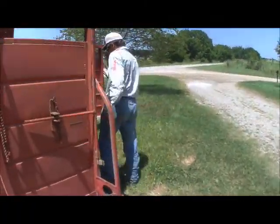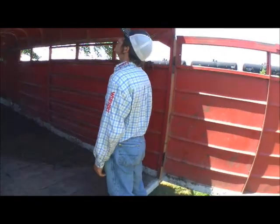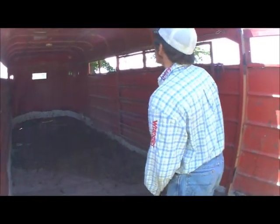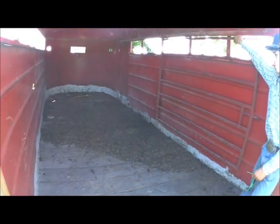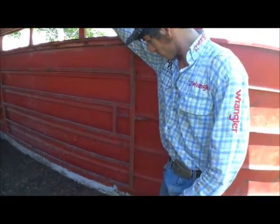What are some of the features of a stock trailer? Number one, it's 16 foot long, six foot tall — tall enough for a horse to go in — and six foot wide.